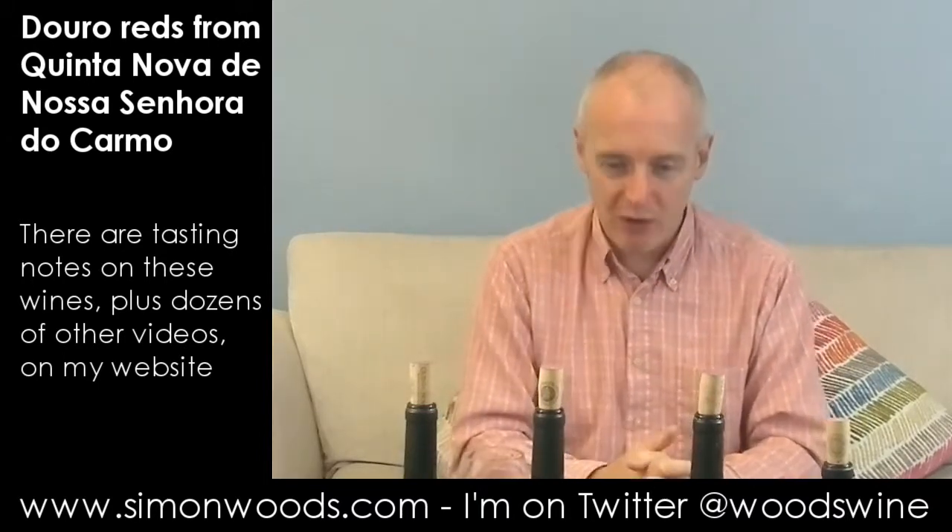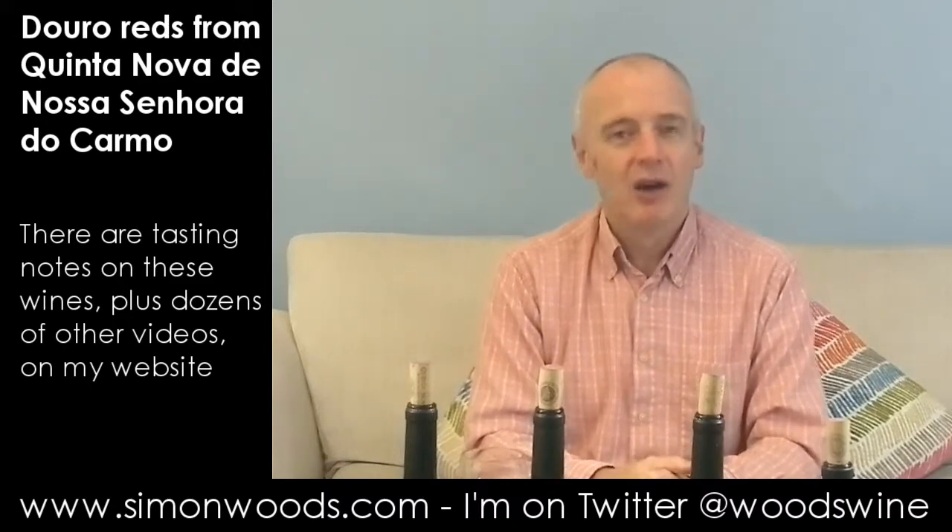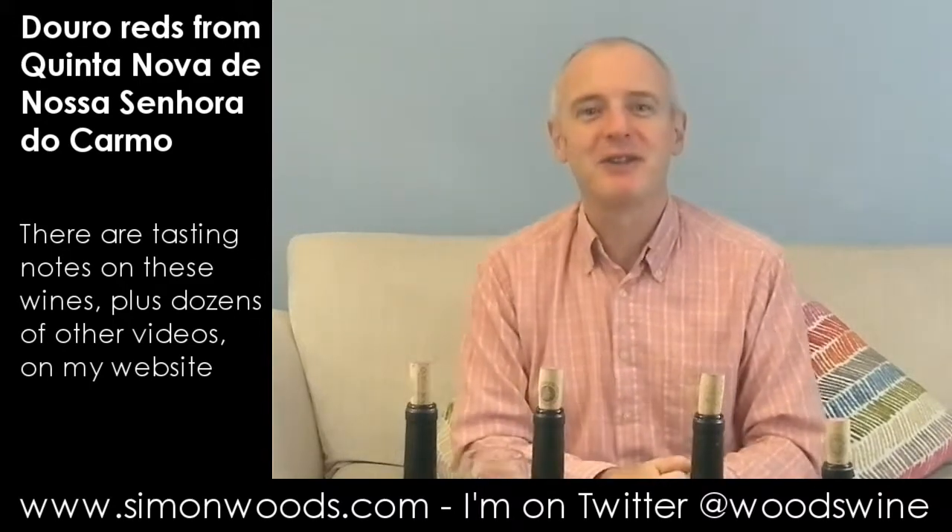My only problem now is there's only one of me and I've got four bottles of rather nice wine. What do I do with them? Nice problem to have. See you soon.